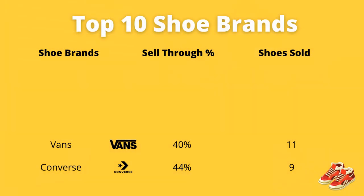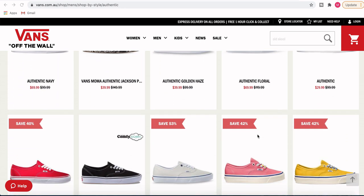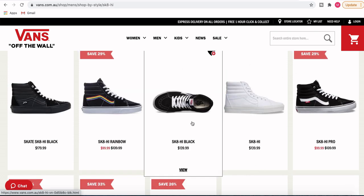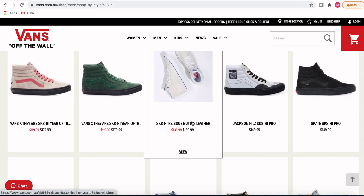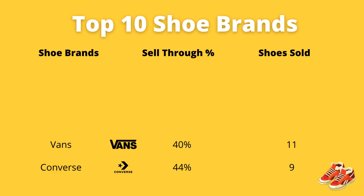Coming in at number eight is Vans. I sell a whole lot of Vans shoes — they're a skateboarding shoe and you get a lot of different colors and patterns. They're a really common item you can find in the thrift, and I'd be picking these up at around $10 or less. They go for about $100 brand new. I'm typically selling these for around $40 to $45 including postage, so I'm making about a $20 profit. I've had a 40% sell-through rate and I've been able to sell 11 of them.